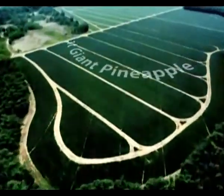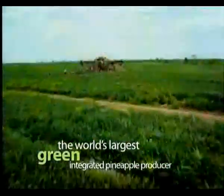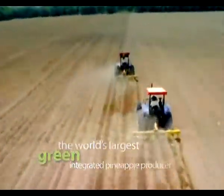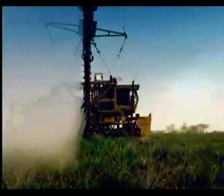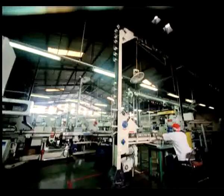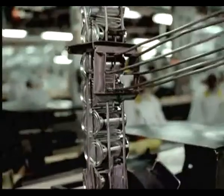Welcome to Great Giant Pineapple, the single largest green integrated pineapple production facility in the world. With a vast plantation, a gigantic state-of-the-art mechanized production unit, and green processes incorporated through every stage of production.